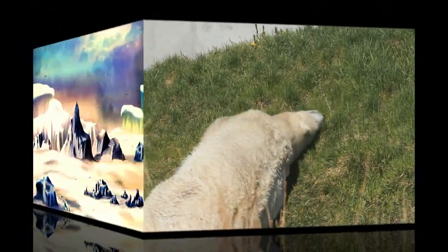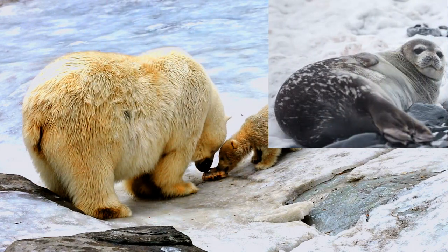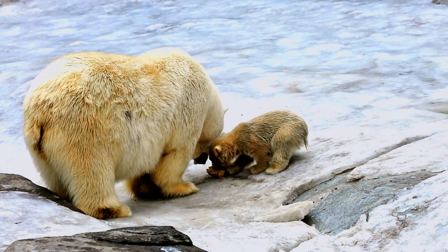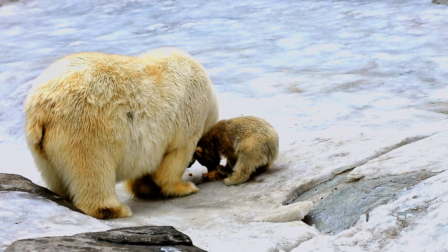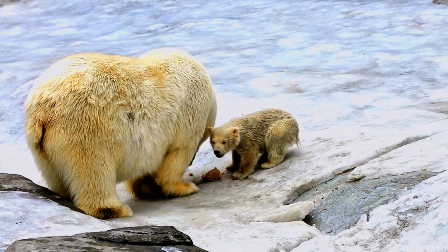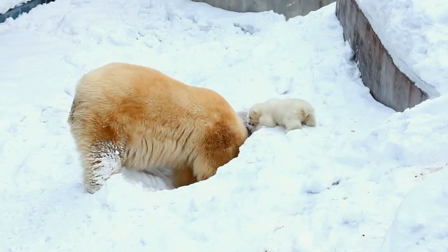Polar bears' important food source in most areas are seal pups that are born and live in dens in the Arctic ice. The polar bear identifies these dens by smell and other markers and pounces on the roof of the den to capture the young seals. In the Arctic, polar bears are at the top of the food chain.